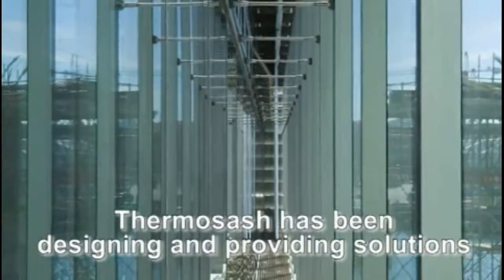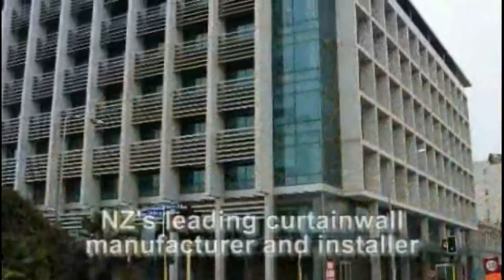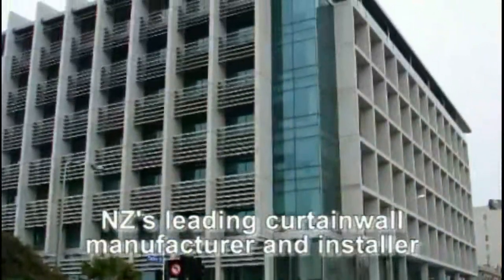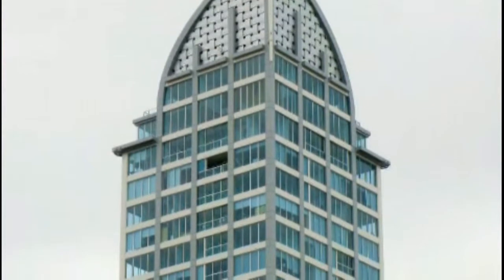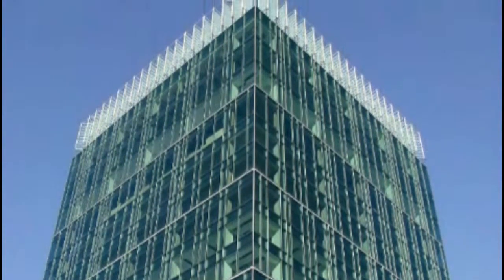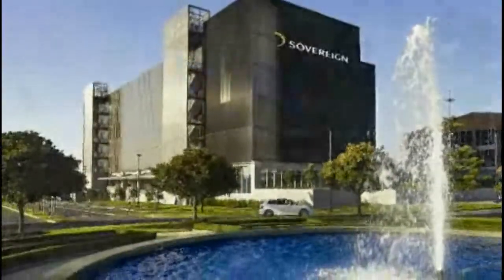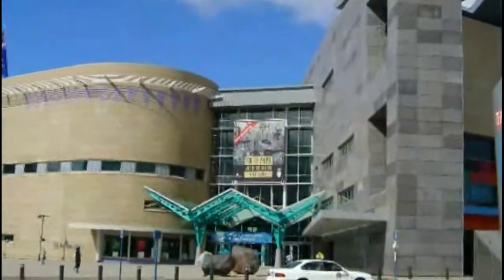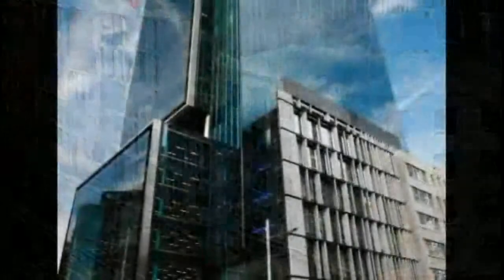Since 1973, ThermoSash has been designing and providing solutions of this type for high quality residential and commercial buildings throughout New Zealand, the Pacific Islands, South Africa and India. ThermoSash is New Zealand's leading curtain wall manufacturer and installer, proud to have been the designer and contractor for some of the most successful and innovative facade solutions ever built in this country. This success has been created by providing the best technical and engineering design advice, backed with laboratory testing to ensure that the final product complies with world facade performance standards. We also ensure that we meet the specific needs for the New Zealand environment, which has some of the most unforgiving conditions for wind and water loading and stringent seismic code requirements in the world.